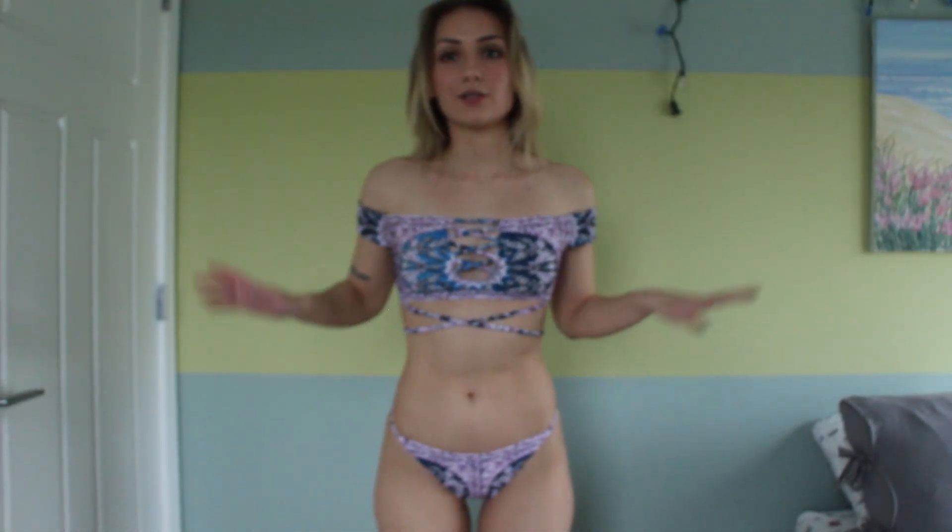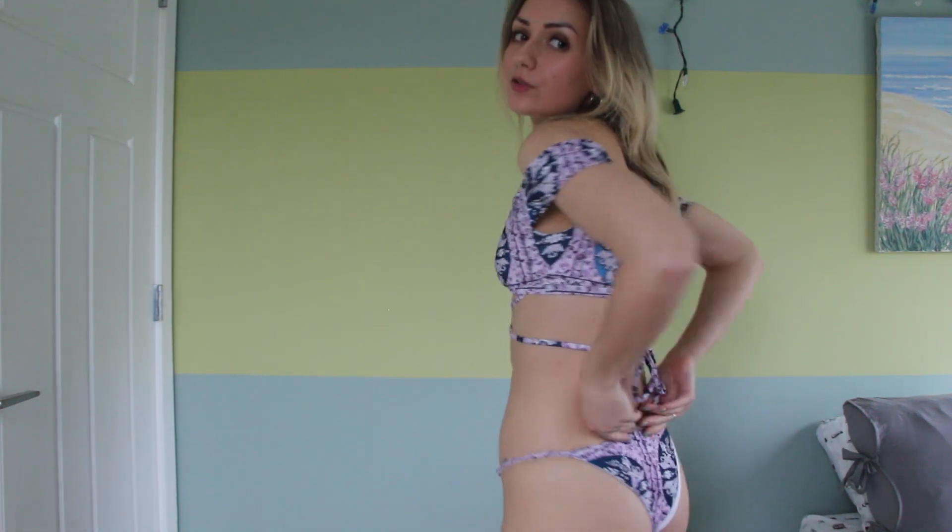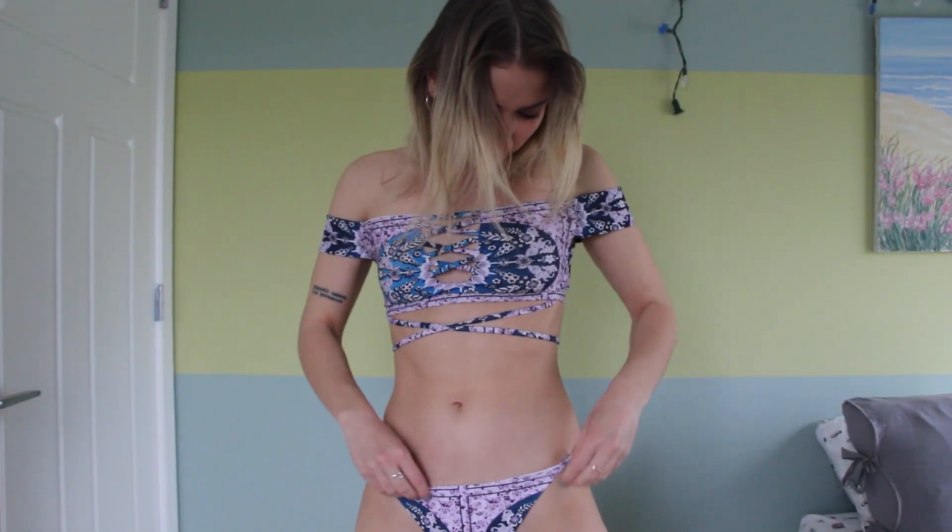Okay, second-to-last one — sorry guys, I feel like this is getting long but I have so many swimsuits! This one is quite nice. I don't like the bottoms — these are like the yellow bottoms from earlier where the cut is just really weird.